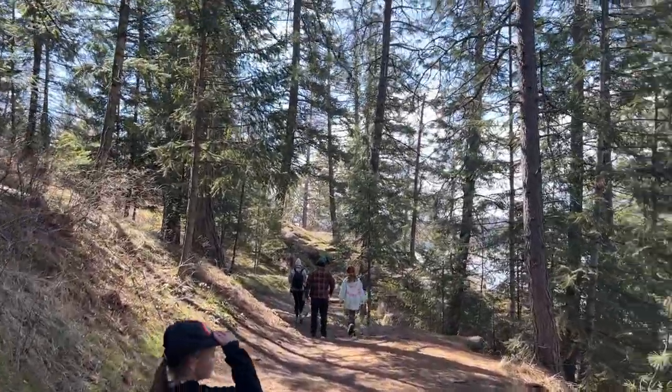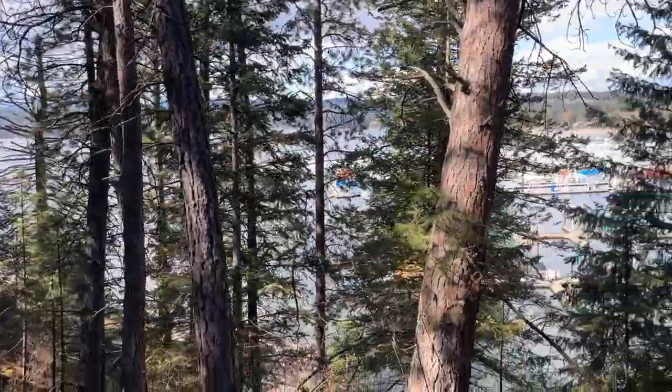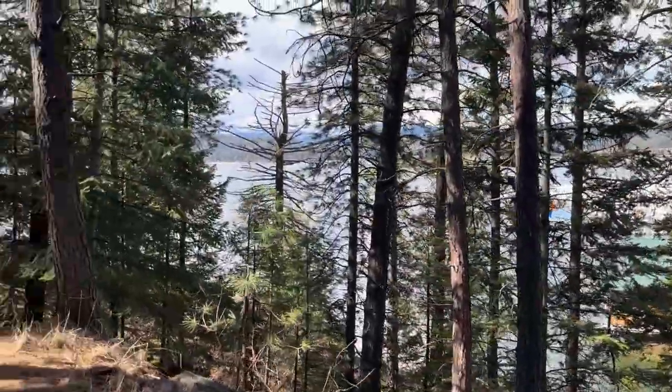Today I'm talking about a popular hike in Coeur d'Alene: Tubbs Hill. If you have spent any time at McEwen Park in downtown Coeur d'Alene, then you have probably heard of Tubbs Hill or noticed the signs around the park. In this video, I'm going to do an overview of the trail itself, including how to get there and what to expect. And at the end, I'm going to talk a little bit about why it's called Tubbs Hill.